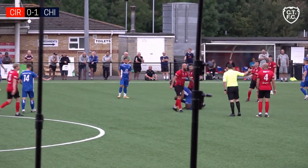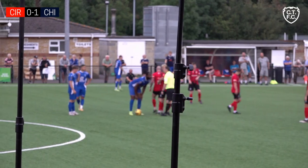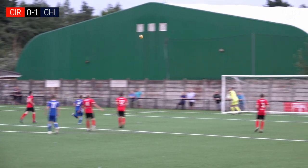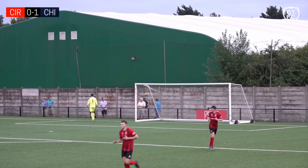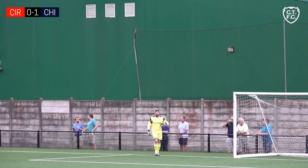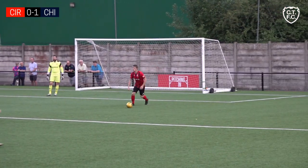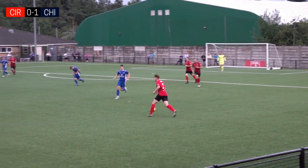Now the referee does signal and awards a Chippenham free kick, much to the annoyance of the home side after a couple of robust challenges. Alfie Santos to take — up and over the wall and not far off in fact, from a long way out. The Cirencester goalkeeper watched it all the way and seemed pretty comfortable, but it wasn't too far off looping into the top corner. A speculative effort, but we've seen what Alfie Santos is capable of last week with a sensational solo goal — he's clearly feeling confident this afternoon.